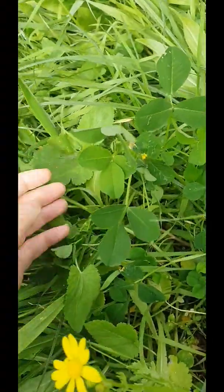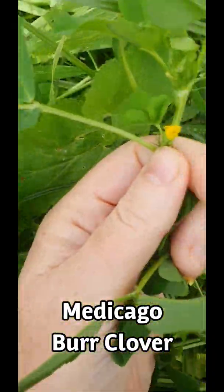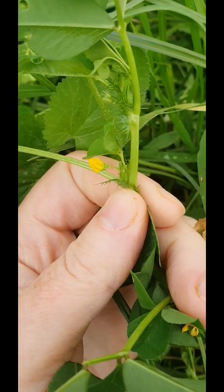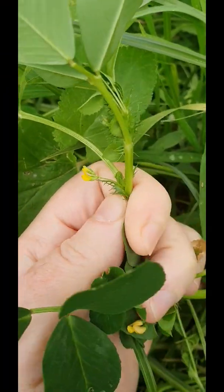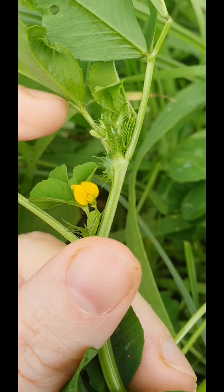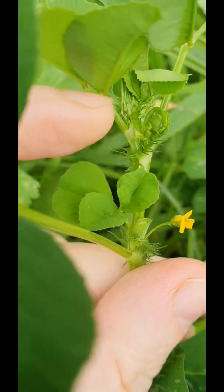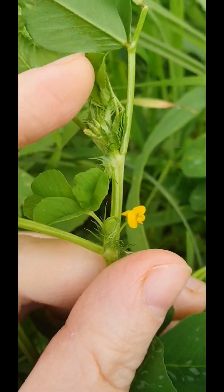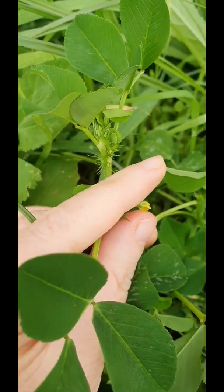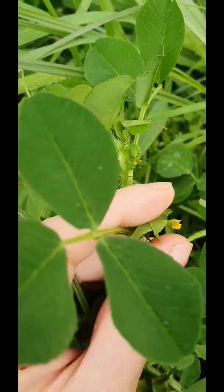Let's have a look at Medicago. I believe this is Polymorpha. It's in the pea and legume family, which you can see by the sweet little flower there. Burr Clovers have this kind of — you see it by my thumb right here — these kind of spikes, but they're very, very soft. When you see the actual burrs — and we're not going to get them now because it isn't the right time — it's got this kind of spiky yet soft appearance, which is how it gets its name, Burr Clover.